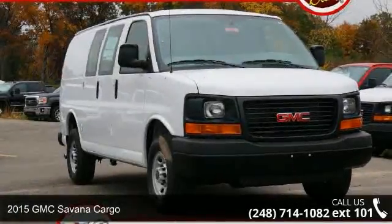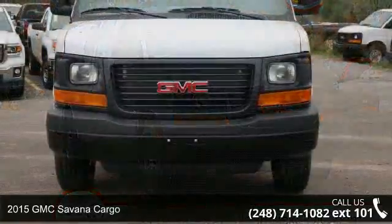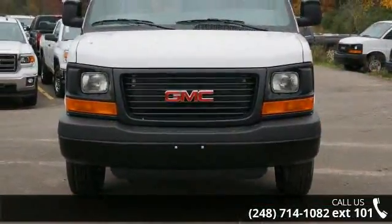Imagine yourself in this 2015 GMC Savana Cargo. If you are looking for a first-rate auto, this one could be yours today.